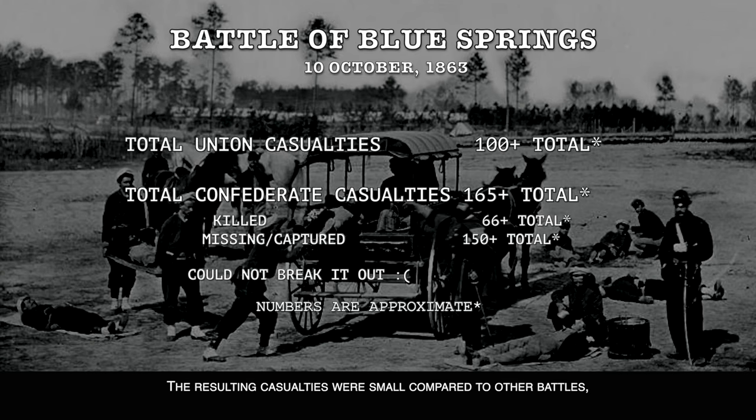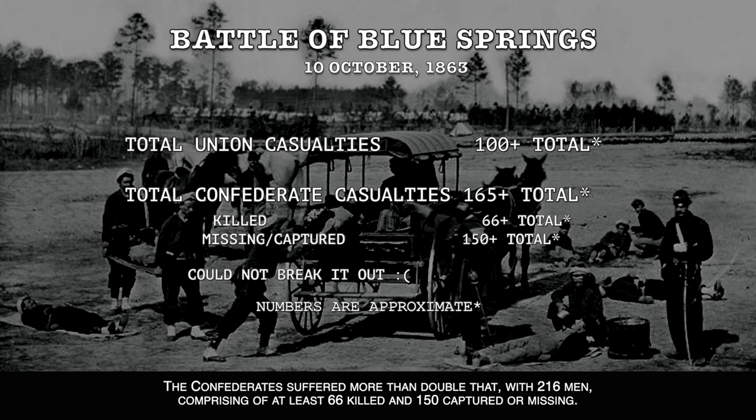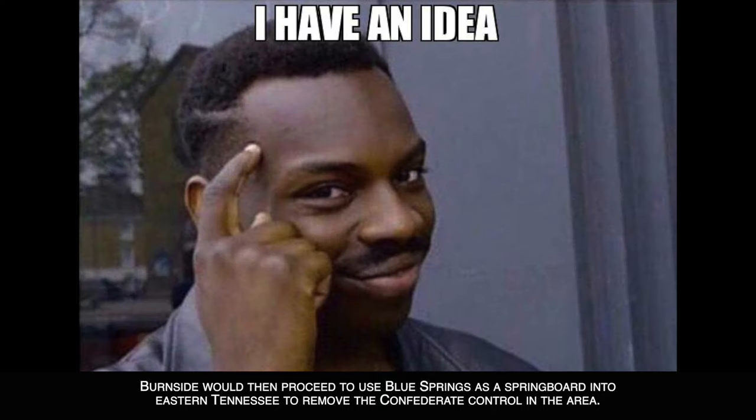The resulting casualties were small compared to other battles, with Union forces only suffering approximately 100 men killed, wounded, or missing. The Confederates suffered more than double that, with 216 men comprising at least 66 killed and 150 captured or missing. Burnside would then proceed to use Blue Springs as a springboard into eastern Tennessee to remove Confederate control in the area.